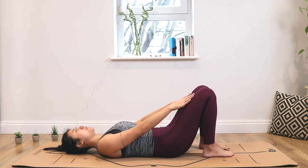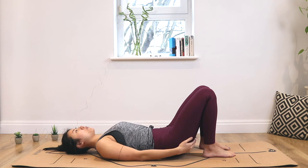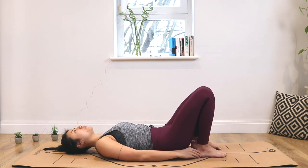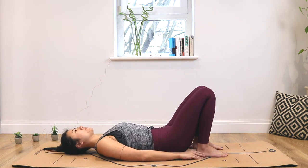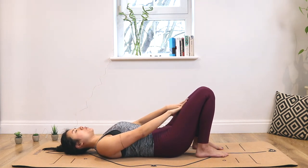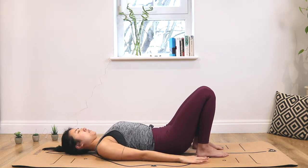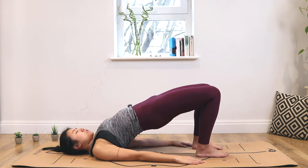Place your feet hips-distance apart and underneath your knees — they shouldn't be too close, too wide, or too far from your body. As close as you feel comfortable at first; if you can touch your heels, that's perfect. Keep your legs pointing towards the ceiling — do not let them drop to the middle or to the side. Place your hands flat on the side of your body, keep your neck long, and check that your spine is long as well. Then on your next inhale, we're going to raise our hips to the ceiling.